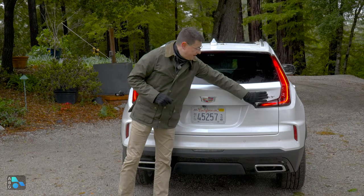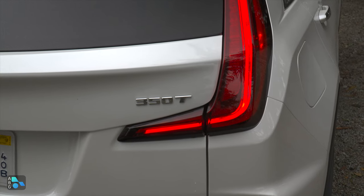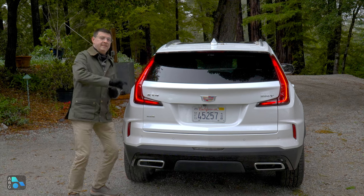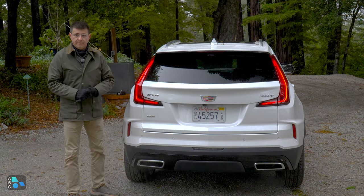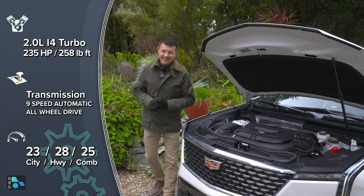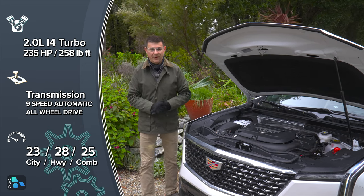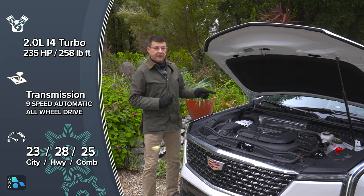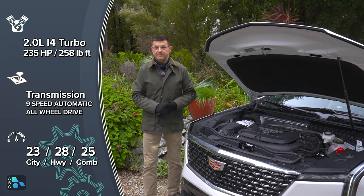We find the 350T badging, which I find a little peculiar. Cadillac takes the torque output in newton meters rather than pound-feet, which is more common in North America, and then rounds it up to 350. The number in pound-feet? It's 258 — certainly less impressive than 350, and that's exactly why Cadillac does it that way. Horsepower is 235 from a two-liter four-cylinder turbo, with displacement, horsepower, and torque figures pretty similar to most of the competition's base engine offerings.